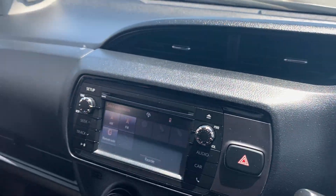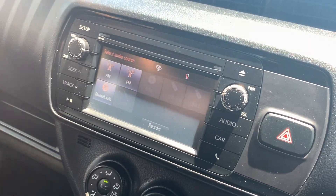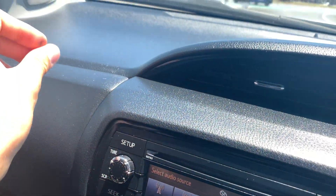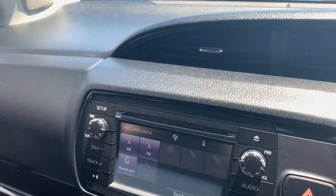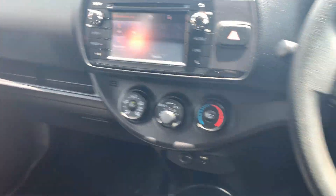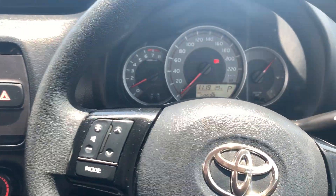Your dash as you can see is immaculate. There's something coming off there — looks like maybe some detail chemicals that have dried up, but that's come off. We do give these vehicles a full professional detail before you take delivery as well, so you'll get it looking absolutely brand new, all nice and clean.